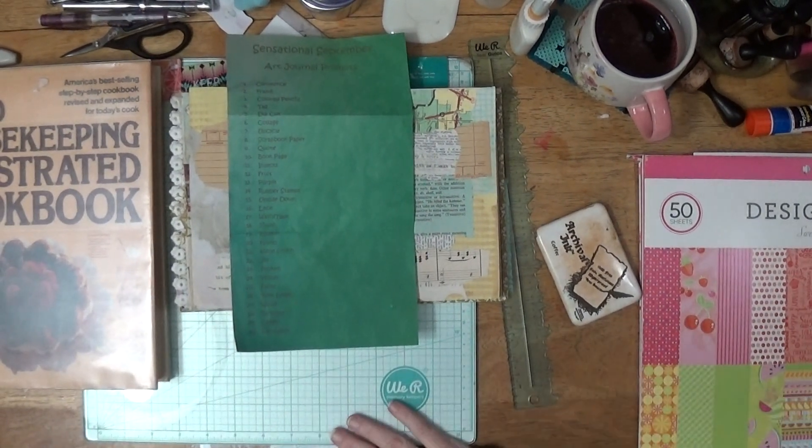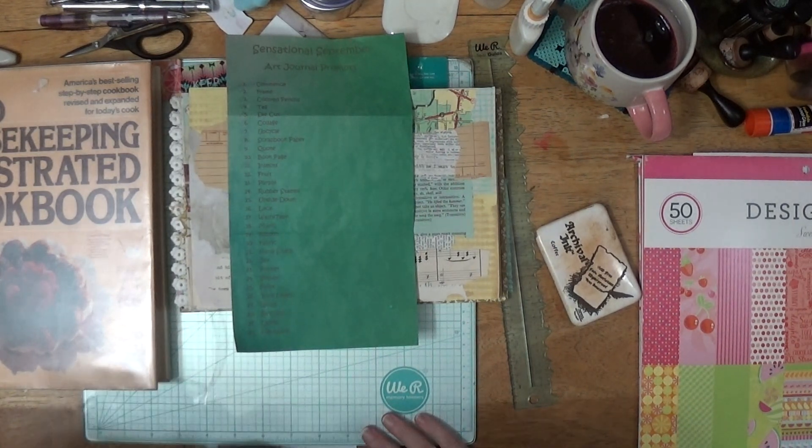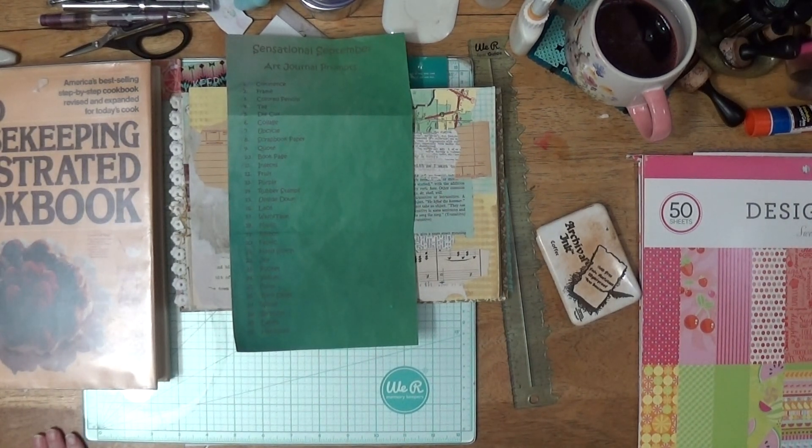Hello, welcome to my channel. I'm Gina, and today I am working on my September 12th Sensational September. Today is September 12th, but it's not going to go up until at least the 13th — depends on if I can get this all in one go and not have to merge and export and all that stuff.